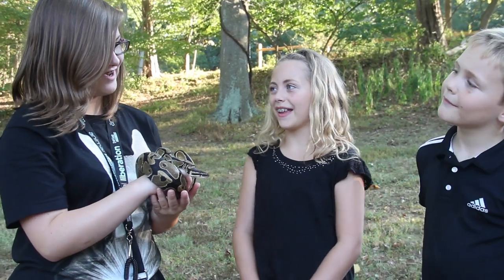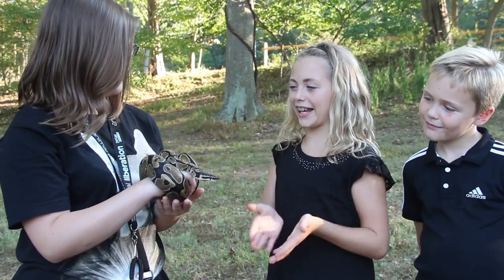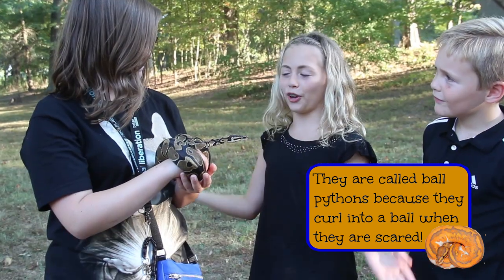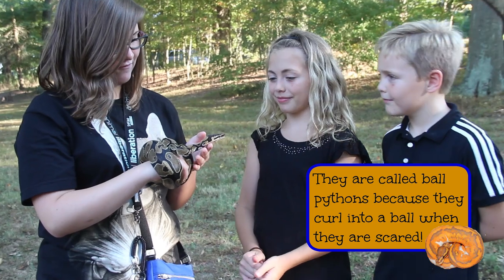Hi, what's your name? Jada. Hi Jada. So, what kind of snake is this? He is a ball python. What part of the world is it from? They're originally from Africa.